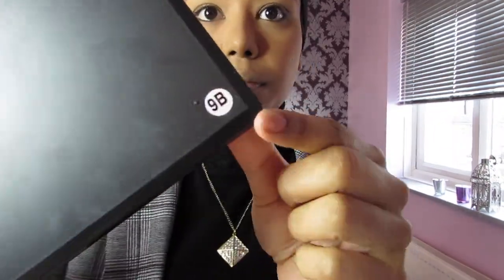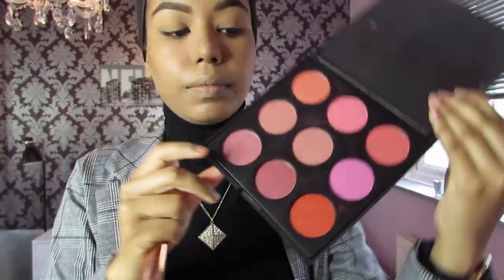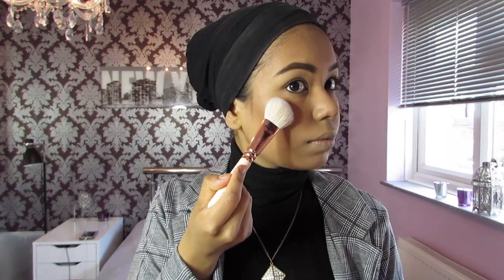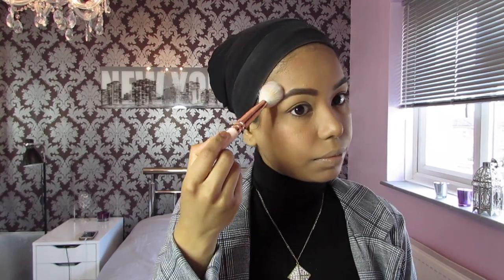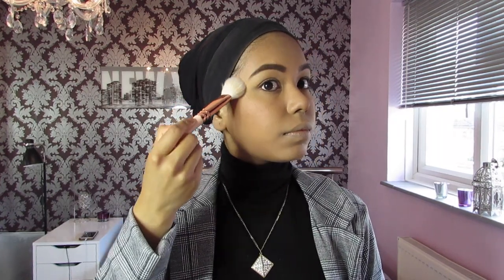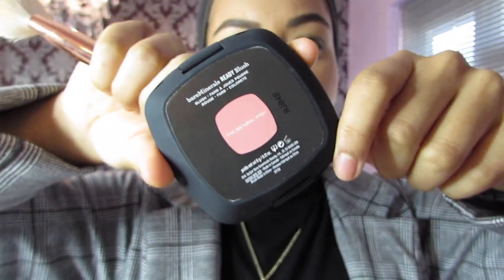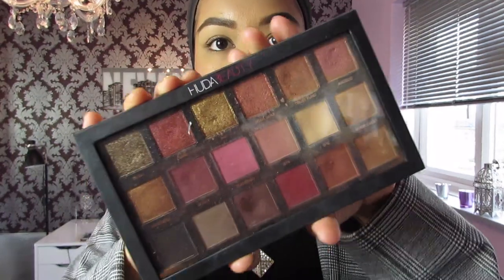Next I'm going to use the Morphe B blusher palette and I'm going to use a middle shade — it's like a warm pinky tone — with the ZOEVA Luxe brush, the 126 Luxe Cheek Finish. I love it because it's rose gold. Then I'm also going to use the Bare Minerals Natural High blush to add a bit more color — I sometimes like to mix my blushes.